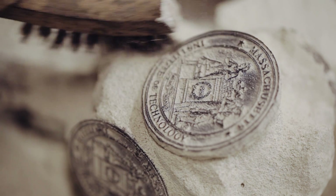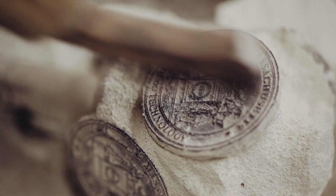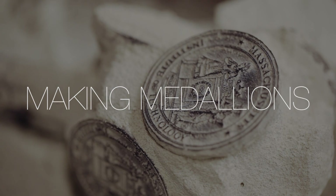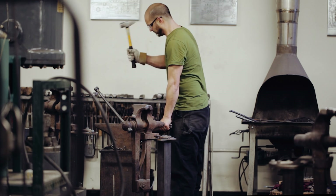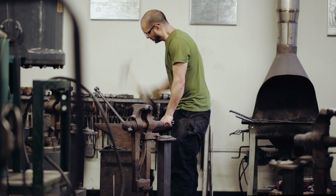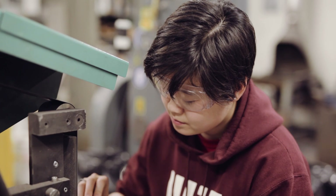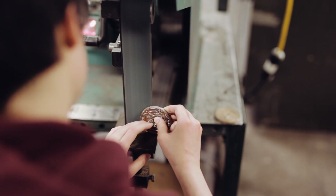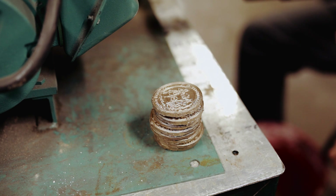We don't make a whole lot of giant sculptures here, but we do make a whole lot of medallions every year for the graduates of material science. Each year we have about a hundred students graduate from material science and each one of them gets a bronze medallion that has the MIT seal on it.